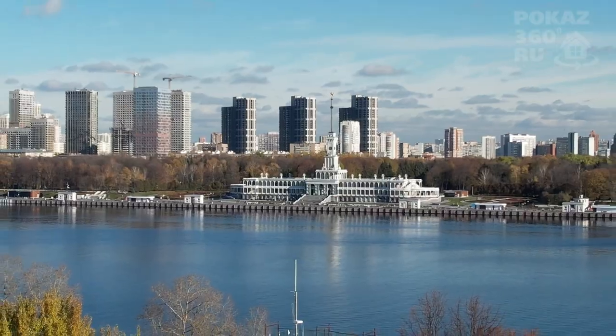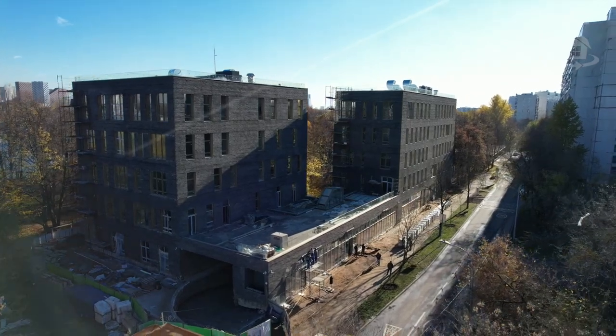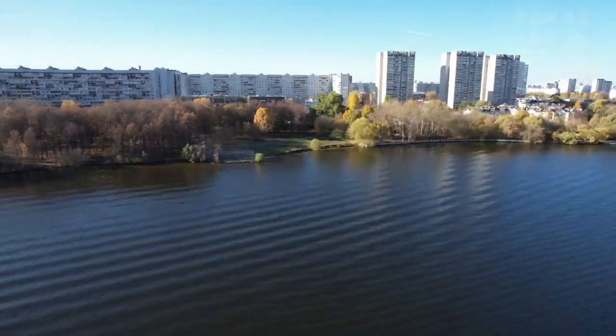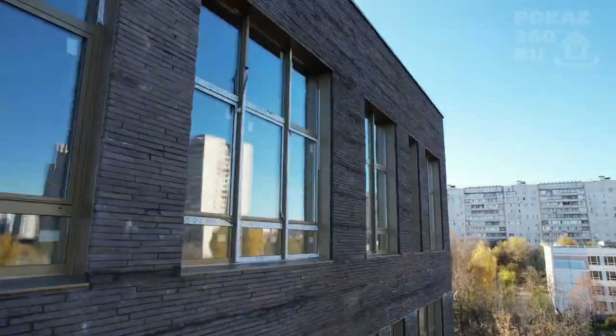The project includes two five-story buildings with only 42 apartments, most of which were sold at the construction stage. The buildings are shifted relative to each other and arranged in a ledge — an architectural solution that ensures privacy by excluding accidental visual contact with neighbors.